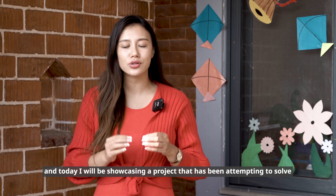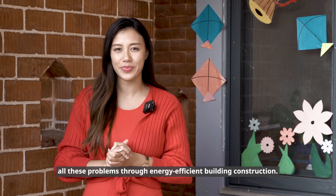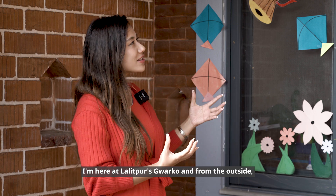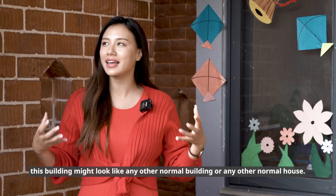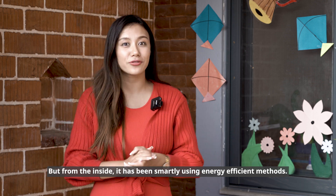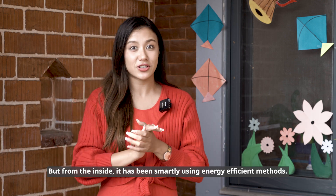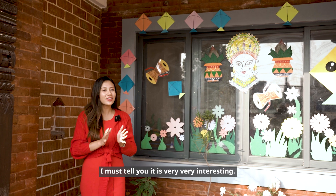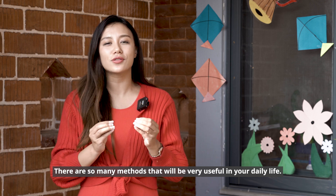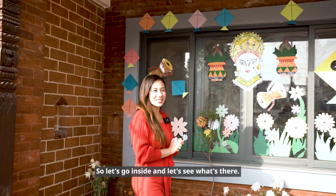Hello everyone, this is Ronish Masrashta, and today I will be showcasing a project that has been attempting to solve all these problems through energy-efficient building constructions. I'm here at Lalitpur's Guarko, and from the outside this building might look like any other normal house, but from the inside it has been smartly using energy-efficient methods. It is very interesting, so let's go inside and see what's there.